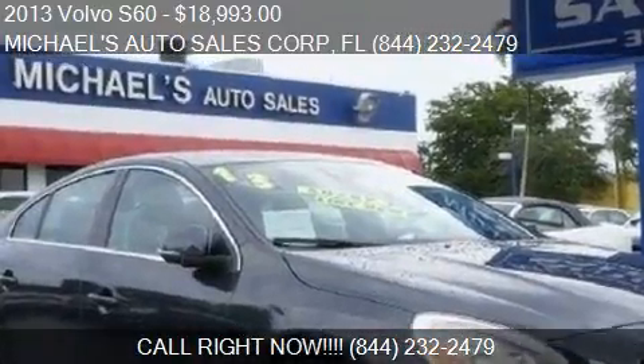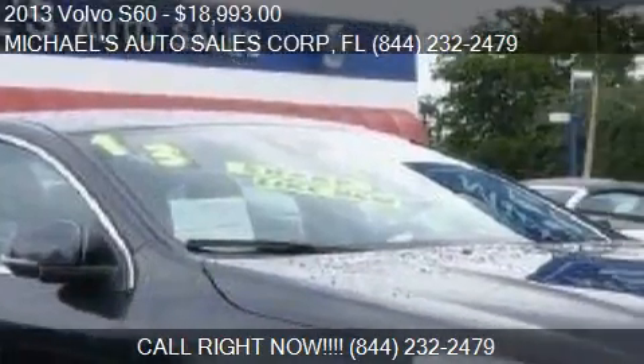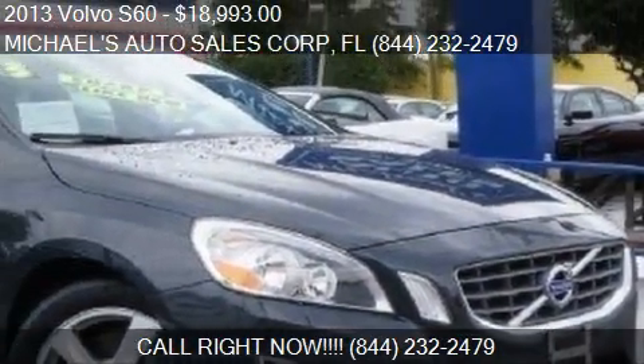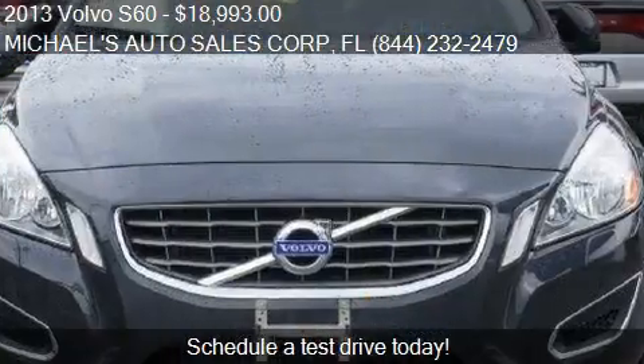This 2013 Volvo S60 is offered by Michael's Auto Sales Corp. Priced at $18,993. This S60 is ready to sell.